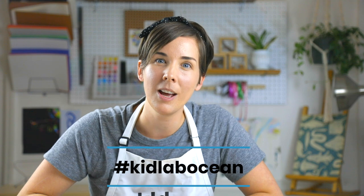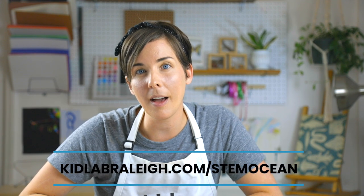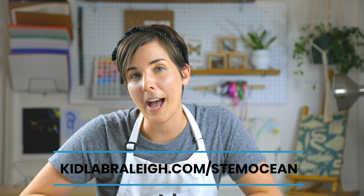Our STEM learning session today is going to be all about coral reefs. You can find all kinds of ocean-themed resources over on Instagram, hashtag KidLabOcean. We want you to tag your play ideas so we can share them with others. We have some learning extension ideas on the website KidLabRaleigh.com/STEMOcean with learning prompts for kids ages 2 through 10.